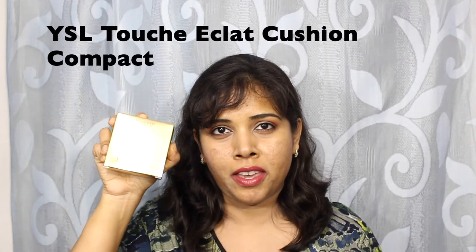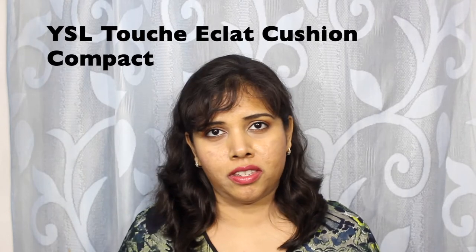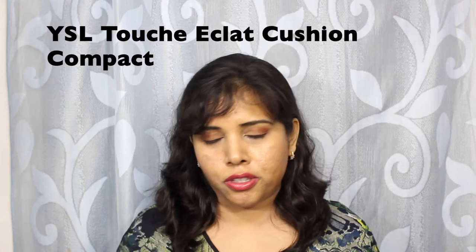I picked up my first ever non-Korean cushion compact which is the YSL 2 Shaker. It is very, very sheer. I will be doing a FOTD with it in my very next video so you can take a look at what the formula and the pigmentation are like. The packaging is very blingy, very fancy indeed. I do wish that there was more coverage though. I picked the shade BD50 which is honey.